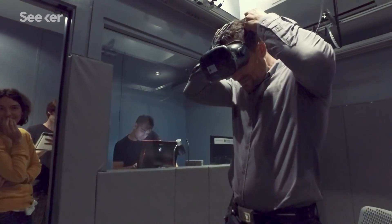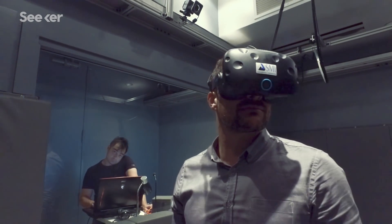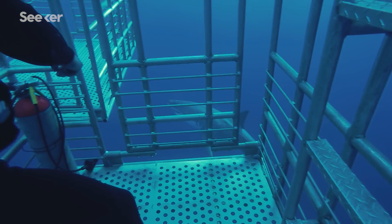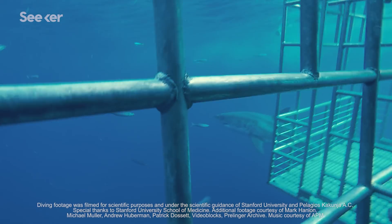I feel it's my obligation as a scientist and as a human being to develop new tools for the treatment of these incredibly debilitating disorders. It's also just an immensely interesting problem. At a very basic level, I want to understand how the brain works. And if I get to dive with some great white sharks too — well, that's pretty cool.